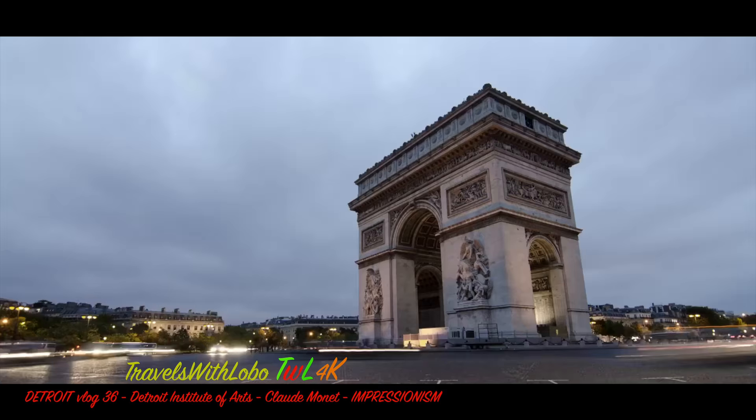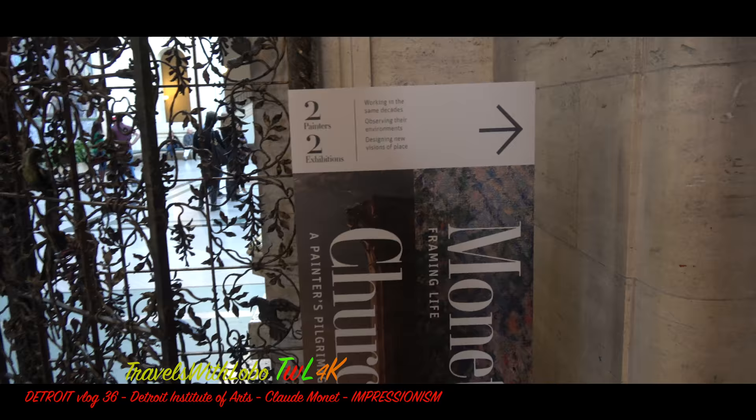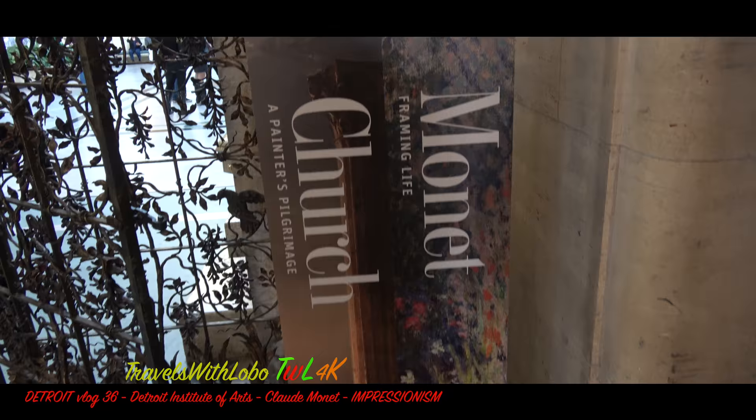According to one source, the top three French artists in reverse order are Paul Cézanne, Henri Matisse, and Claude Monet. So when I went to the Detroit Institute of Arts, I was thrilled to see an exhibit on French artist Claude Monet.